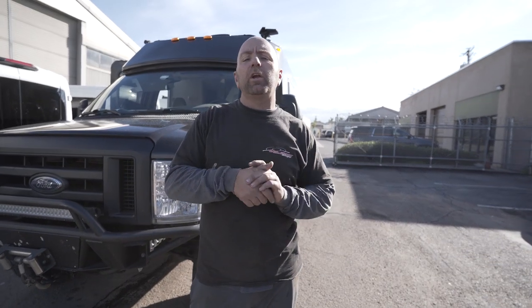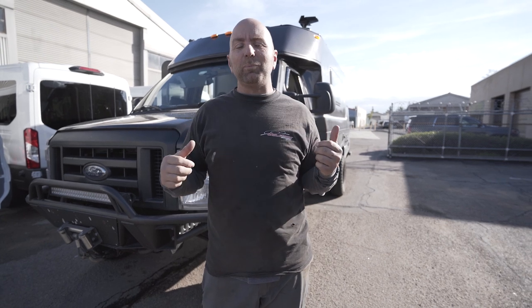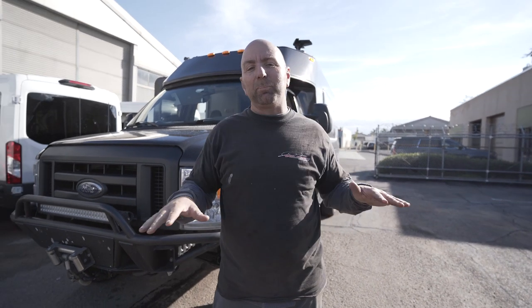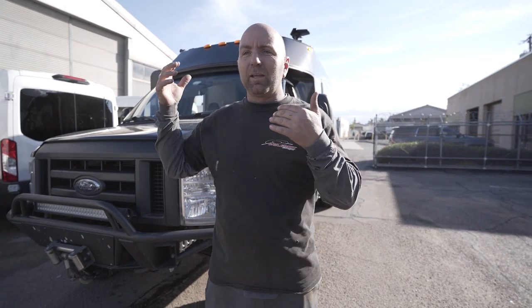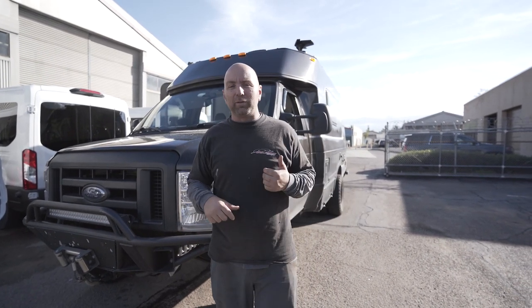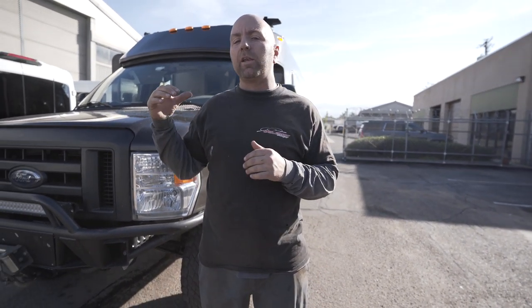Hey guys, what's up? I am Jeremy from Welltech Designs and you know what I love is when customers show up with their vehicles, especially after I haven't seen them for a while and they look completely different. This thing's gone through paint, they've added a rear bumper to it. This thing is awesome and it's all the way from Connecticut.